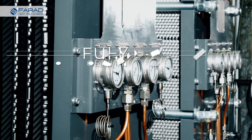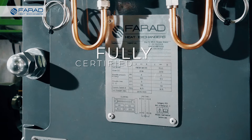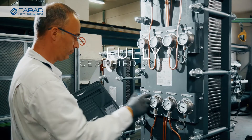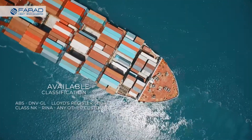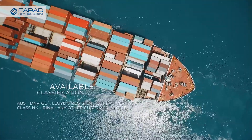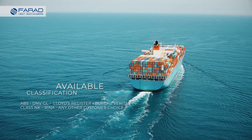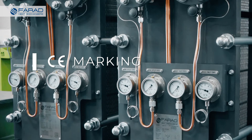Farad products comply with respective directives for plate heat exchangers and are certified by a third-party quality system. For marine installations, all major classification society approvals are available and PHEs can be approved by your preferred classification society. As an original EU-based manufacturer, CE marking is available.